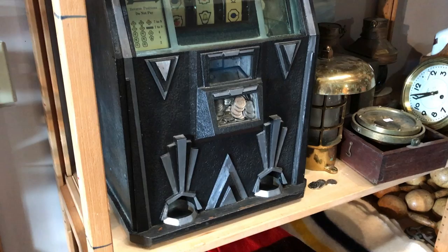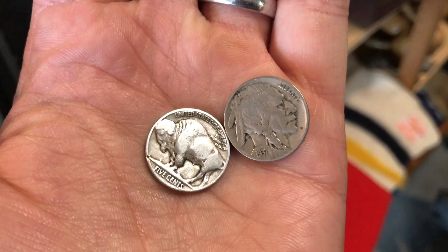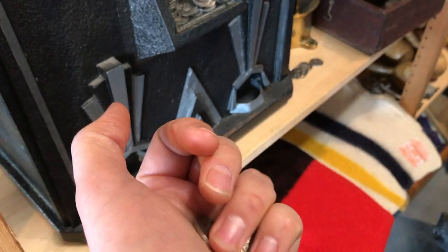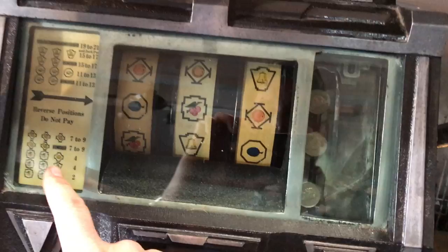Here's the machine — a 1932 Dictator model by the Caille Brothers, based out of the US. It is a nickel slot machine, so it takes nickels. Originally the nickels this would have taken in the States would have looked something like these — early Indian Head or Buffalo-side American nickels. I'm not going to fill the machine with those because that would be a hugely expensive waste. Instead, it is completely full of Canadian nickels, which seem to be about the right weight for it.